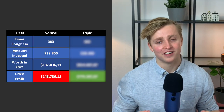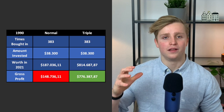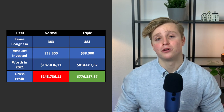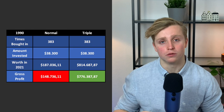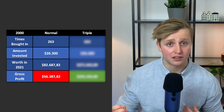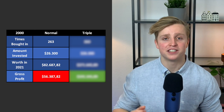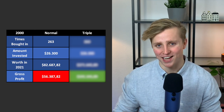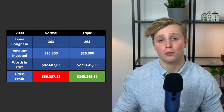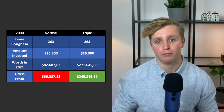If you had started in the 1990s, the normal S&P 500 DCA would get you to $187,000, while the triple leveraged DCA would have compounded to $814,000 — a $776,000 profit. And this one is important: if you had started DCAing in the year 2000, the normal S&P 500 fund reaches $82,000 — a profit of $56,000 which certainly isn't bad.